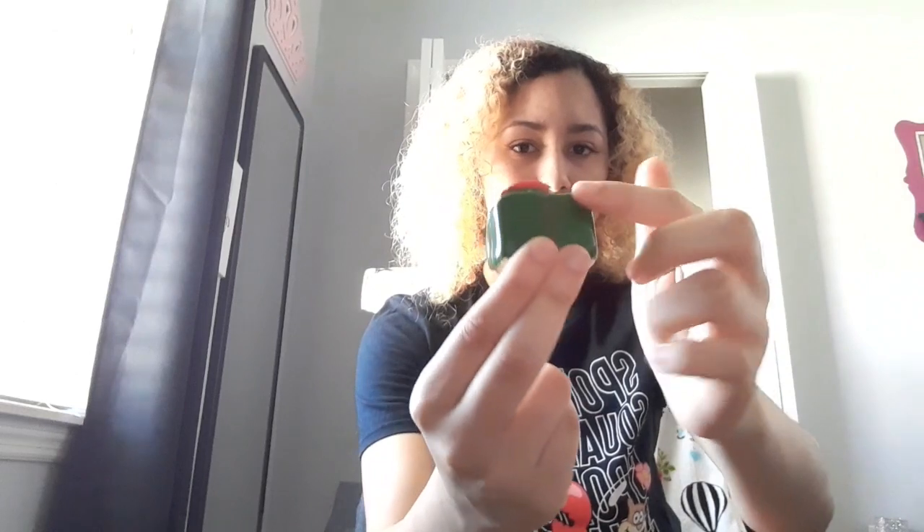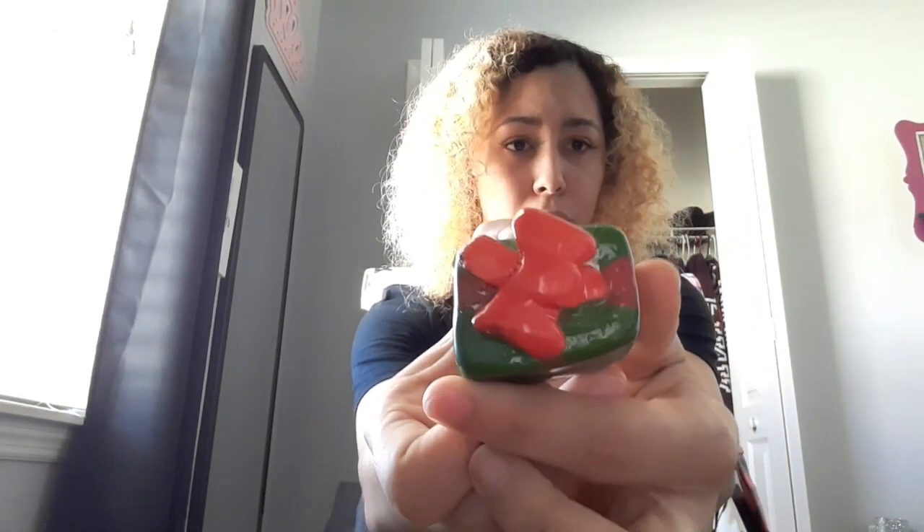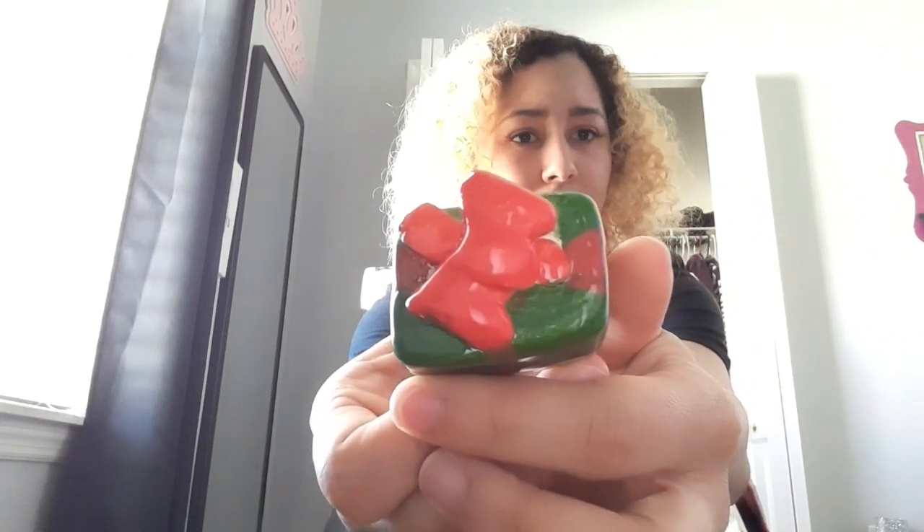I can't believe it's still in there, it's crazy. It's so cute — I painted it green, the lines are red, and look at the bow, it's red too. It reminds me of a Hello Kitty bow. I don't like this one side because it looks like my finger is imprinted in there, but it's okay, it's still super cute and tiny.